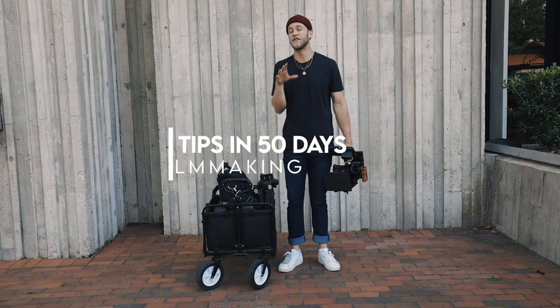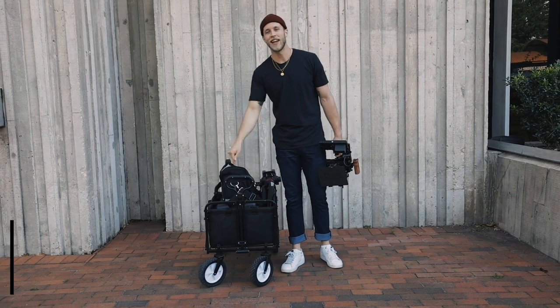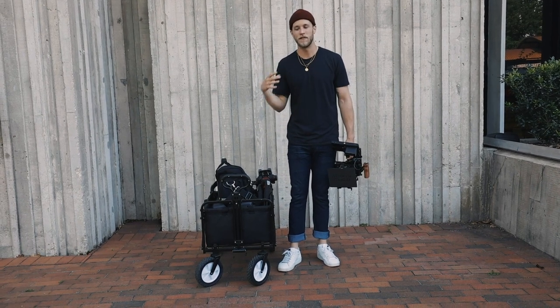What's good, y'all? Kyle Loftus here, and this is 50 Tips for Filmmakers in 50 Days. Today, I want to talk to you guys about getting a cart. This has saved me so much time and energy and allowed me to really speed boost my sets to make them more efficient.